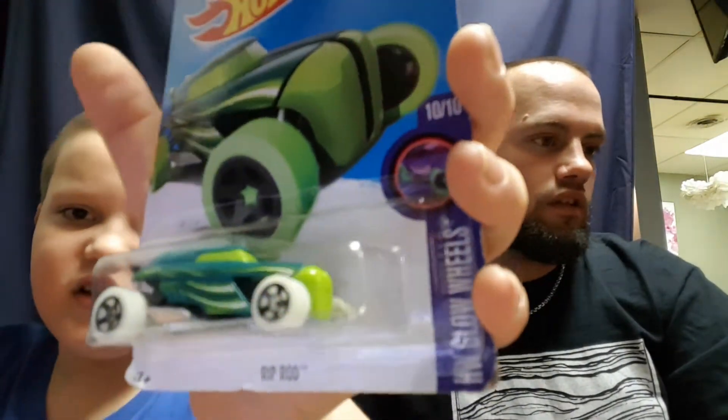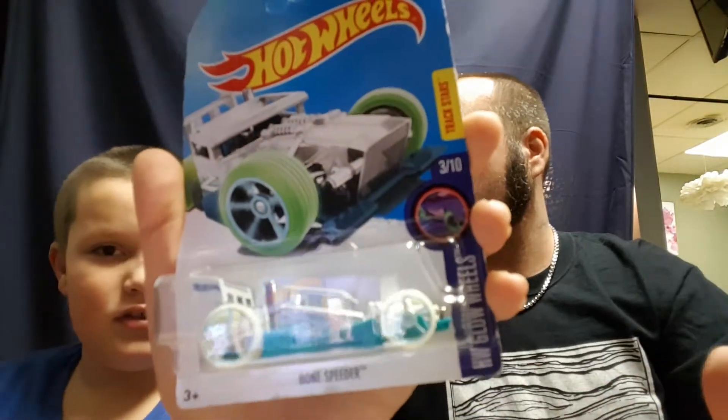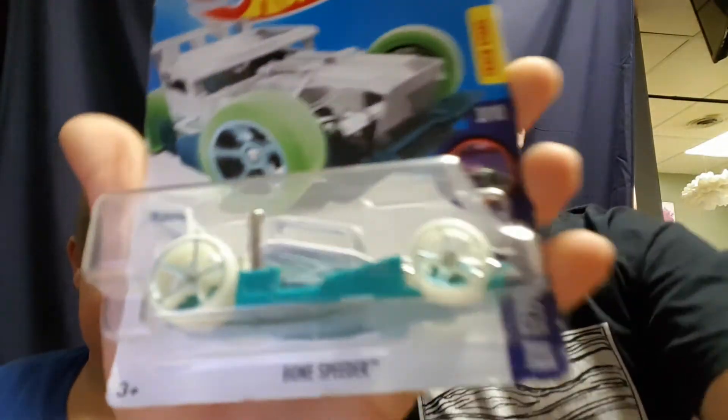Next up are the Hot Wheels Glow Wheels: the Rip Rod in lime green — I've got a Rip Rod or two — and then the Bone Speeder, which is like the racing version of the Bone Shaker. He actually just got this one tonight. I went out and got some — I had a green and blue theme going, though I didn't even notice it until after we were done shopping.